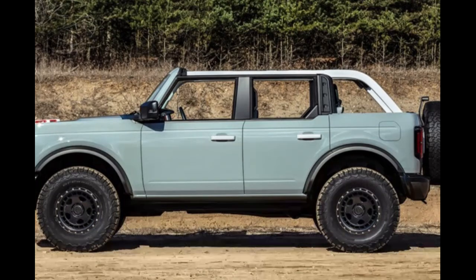For safety, the Co-Pilot 360 suite of active safety features is standard on the 2021 Bronco starting with the Big Bend trim. That includes forward collision warning, pedestrian detection, automatic emergency braking, lane keeping assist — which you don't get in the Jeep — plus blind spot monitoring, rear cross traffic alert, automatic high beams, and adaptive cruise control.